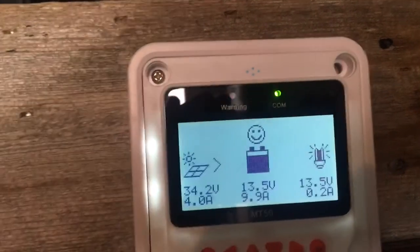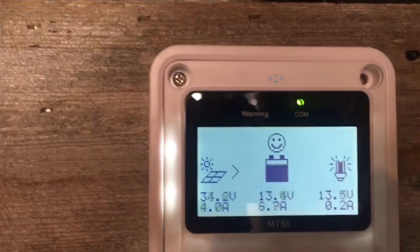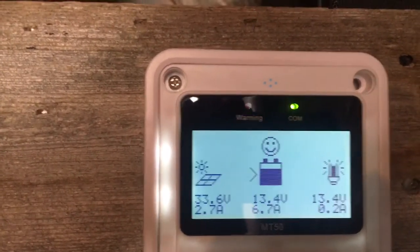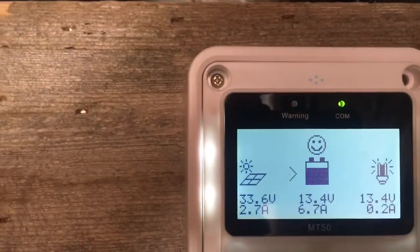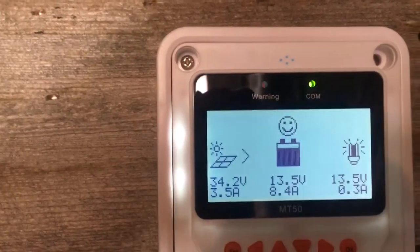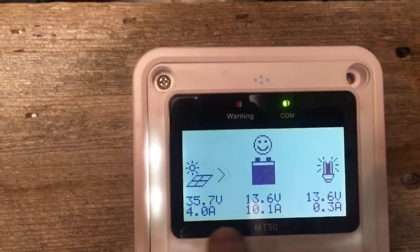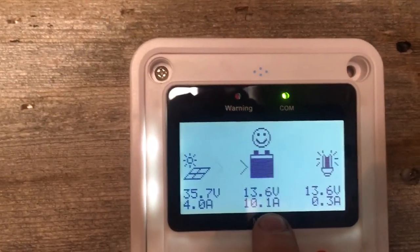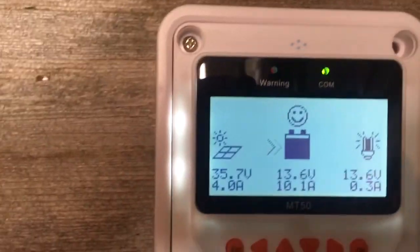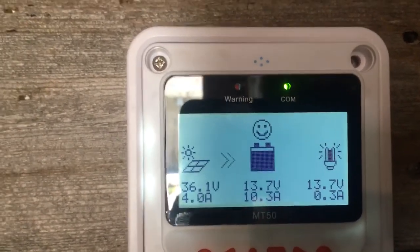Let's see if we get any more here. So if you didn't know, I have two 100-watt panels, so 200 watts total. I've got an MPPT charge controller, so that's why you see I'm getting 3.5 amps coming in, 4 amps coming in, and then 10 amps going to the batteries.